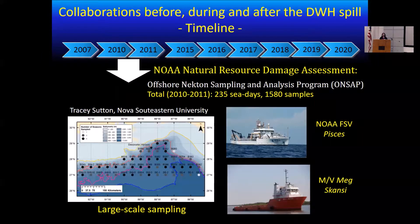In 2010 and 2011, through NOAA, the Offshore Nekton Sampling and Analysis Program was created and a large-scale sampling was conducted in order to look for potential impacts of the oil spill on this ecosystem. This study was led by Tracy Sutton. About almost 50 sites were sampled during that period of time. A lot of the data collected and samples were used after this study in order to create a long-term time series of this ecosystem after the spill, and I will show some of that data later.